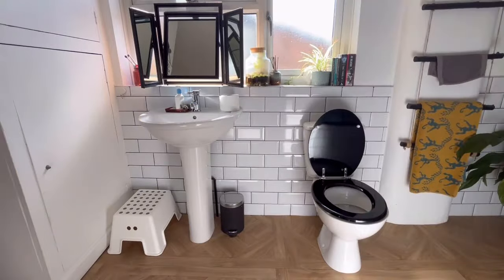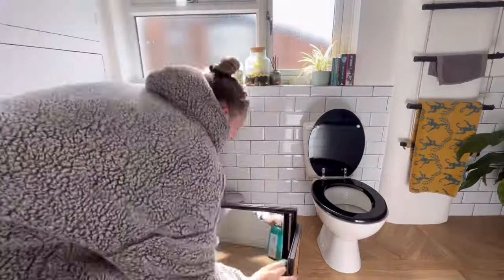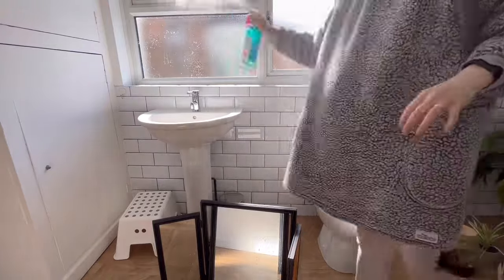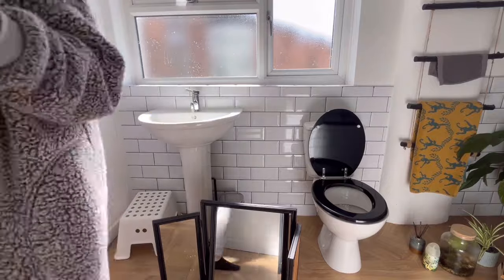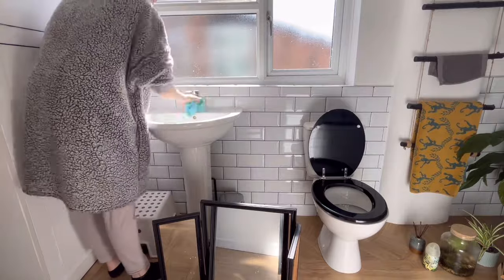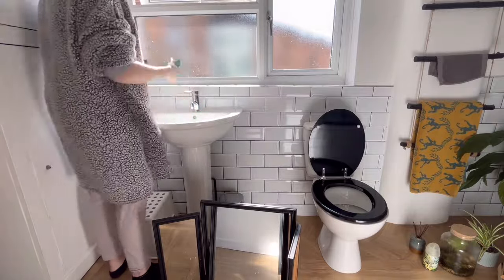So we are starting with the bleach down the toilet — I do this every time we do a bathroom clean. Now I'm just taking everything off the windowsill and giving it all a spray with some antibacterial spray. I'm just popping some antibacterial cleaner into the sink and giving the sink a good clean and wipe down, along with the windowsill and the windows too.